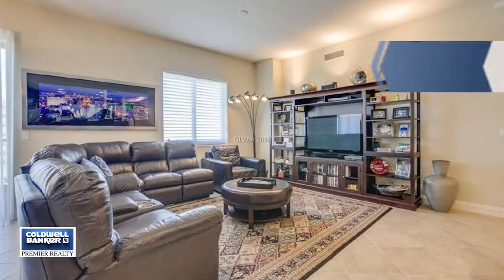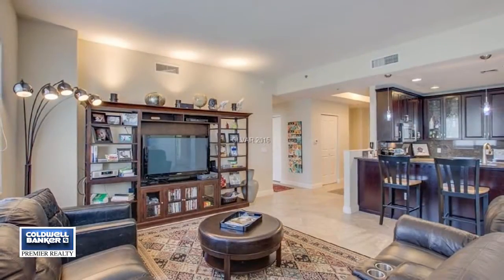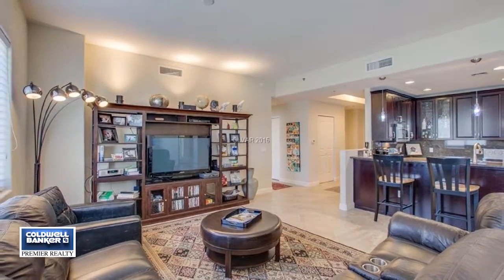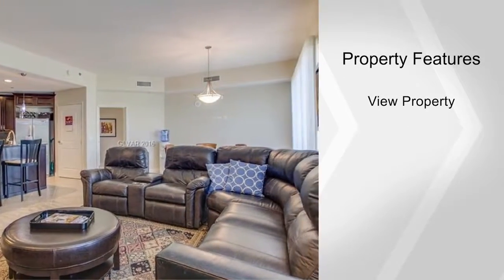Here you'll enjoy hotel amenities, concierge, a theater room, office and rec rooms, a full fitness center, a sparkling pool and spa, and so much more. This open floor plan boasts so many upgrades.